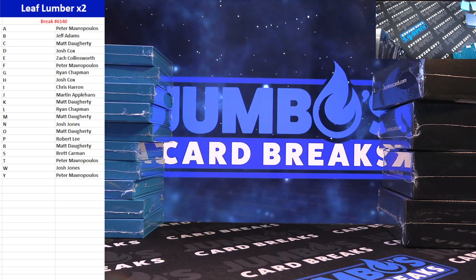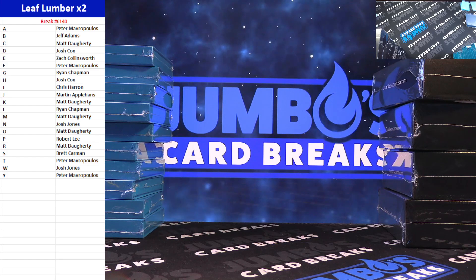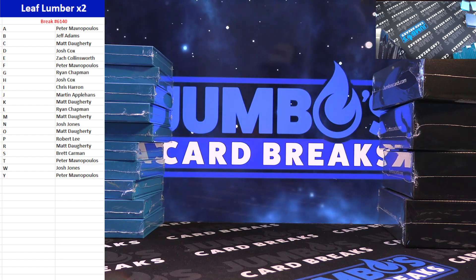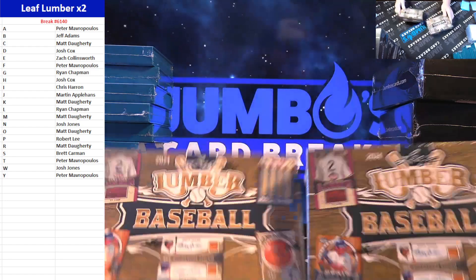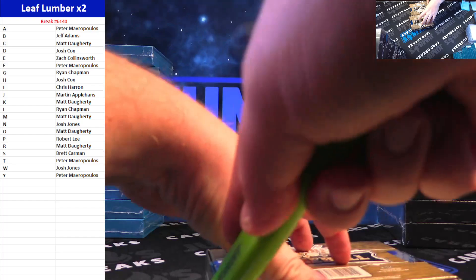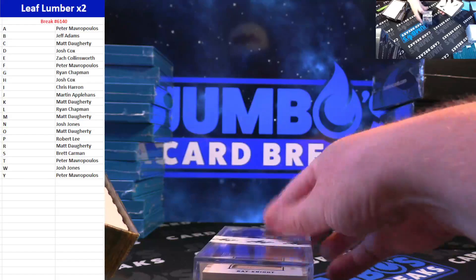Yes, 6203 will go tonight. Dillon, Michael Kennedy, I did get your last order — your Contenders FOTL spot, your Optic Mega spot. Yes, I got that order. And yes, Dillon, 6203 will go tonight. The Leaf Lumber 2 Boxer co-ed a nasty bat knob yesterday — let's see if we can hit a bat knob tonight. Good luck. Lumber baseball. You guys, just four bundles left on the site. Good luck here on the lumber, and two boxes.